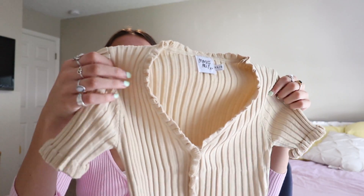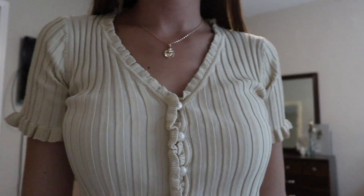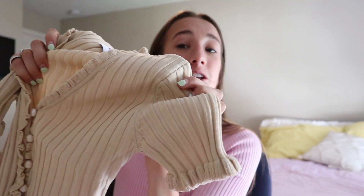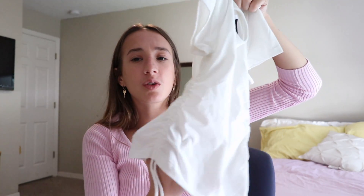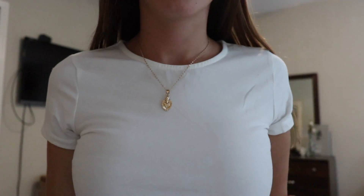The next thing is another button-up shirt but it's ribbed — I don't even know what color to call it, like yellowish, creamish, almost a really light brown. It's really cute for fall — I can wear it with these jeans and little boots. It has little ruffles on the sleeves that poof out and the buttons are literally pearls. After that is this white shirt — it's a plain white t-shirt but it has a little scrunch thing on the side that ties. It would look really cute with jeans or a skirt.